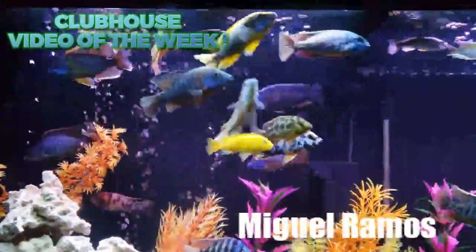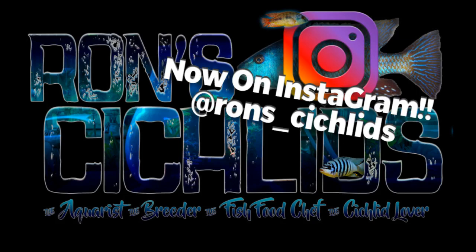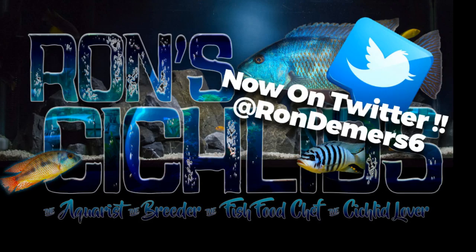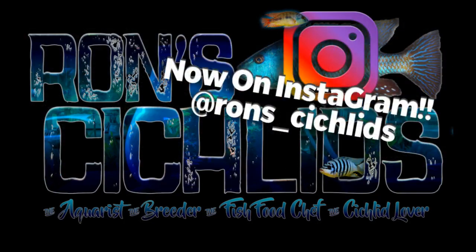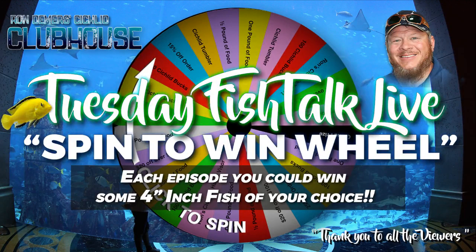Ron Cichlids is a social platform. You can find Ron Cichlids on Instagram at rons_cichlids and also on Twitter at rondemers6. You guys all know what this means — time to give stuff away!